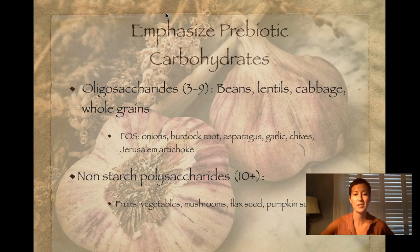Non-starch polysaccharides are found in fruits, vegetables, mushrooms, flaxseed, and pumpkin seeds. If you increase your vegetable intake in particular, that's going to have a lot of benefits to your GI system, and hopefully your mental state, and support you through studying as a student.